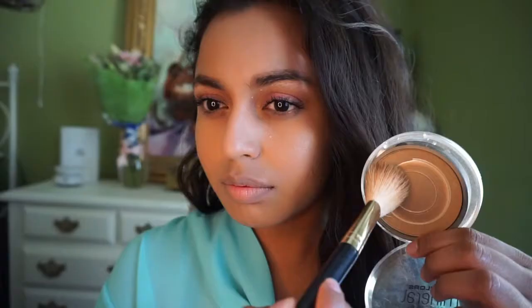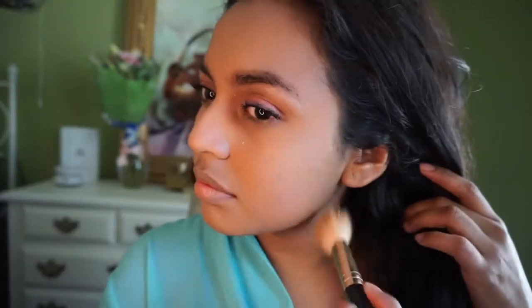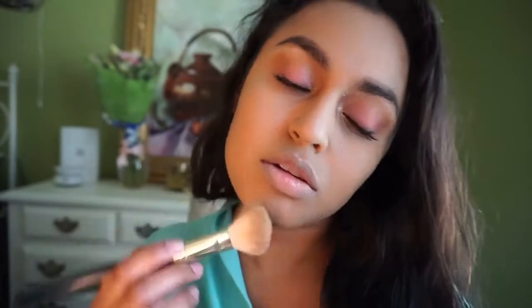Setting my whole face with my LA Colors mineral pressed powder — I'm in the color Sand. I love this powder and I'm almost out, so I'm curious to try another brand. But anyway, applying it just like that.